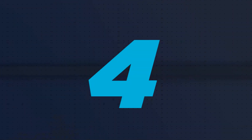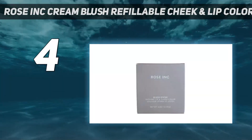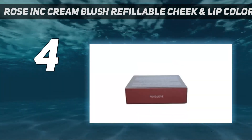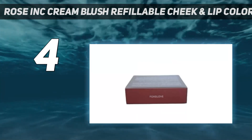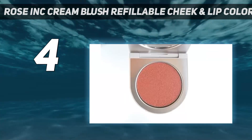Coming at number 4: Rose Ink Cream Blush Refillable Cheek and Lip Color. Thanks to brands like Rose Ink by Rosie Huntington-Whitley, refillable makeup is becoming more accessible and is proving that it's a trend that deserves to stay.